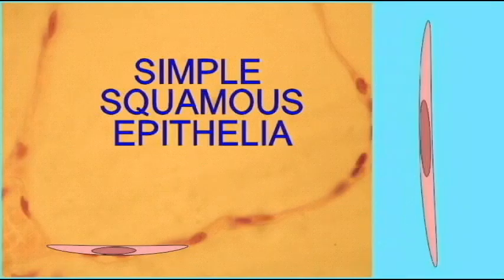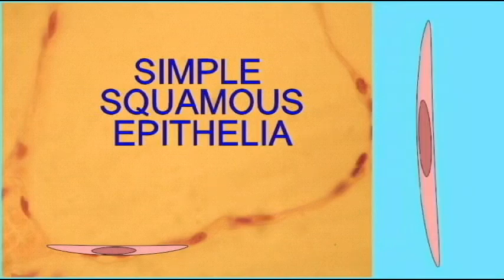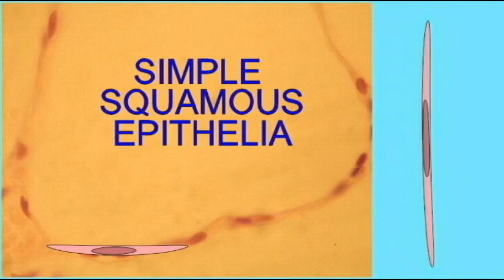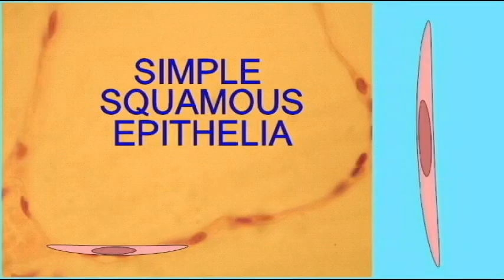Hello, I'm Simple Squamous Epithelia, and I'm the thinnest tissue that you've got. I'm an epithelial tissue so I face the outside world, but because I'm so very thin, and there's only one layer of cells in me, it's really easy for things to pass through. For diffusion or secretion, I'm a perfect choice if you need things — even gases — to diffuse through a very thin layer. That's what I'm good for.